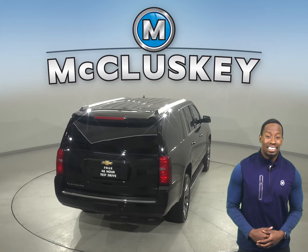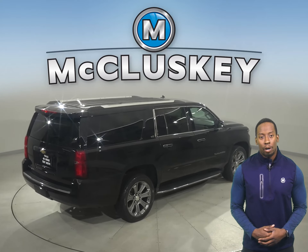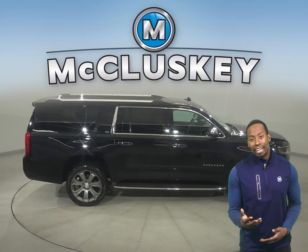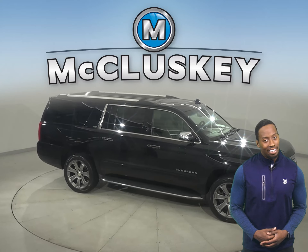There's also a ton of space inside. You'll be able to seat up to seven people comfortably with this Chevy's third row. And with the side steps, everyone will be able to climb in and out with ease. There's even front and rear climate control to keep everyone adjusted to their comfort level.